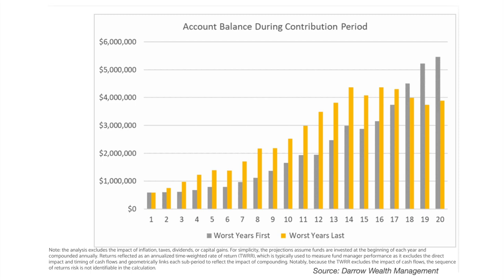This chart here shows an illustration of poor stock market performance in the early years of the contributing phase — that is, during the years when you're saving into your pension — shown by the grey bars. That is plotted against poor performance occurring during the latter stages of saving, shown by the gold bars. The chart suggests that the impact of the worst performance years is less when it occurs during the early stages of accumulation, and the portfolio compounds to a considerably higher value compared to when the worst performing years occur during the latter part of the accumulation phase.